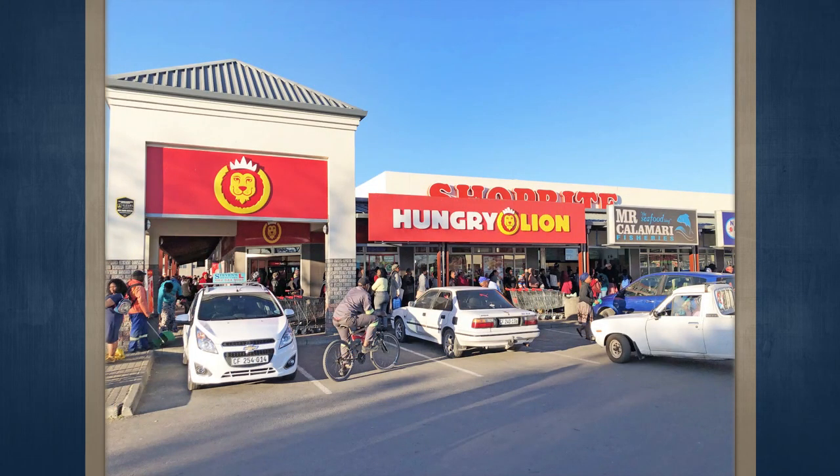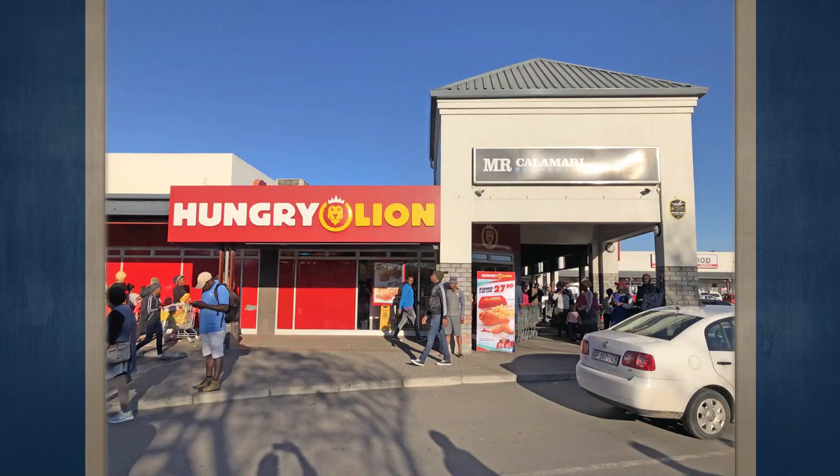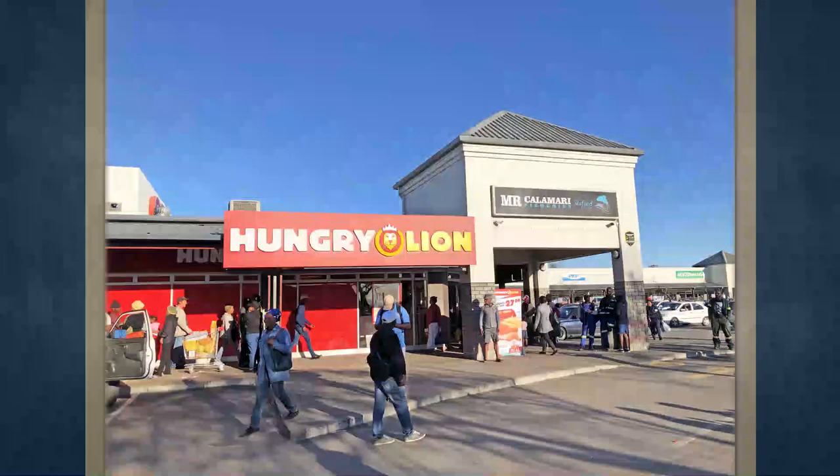It is a single-story neighborhood retail center anchored by a 2,377 square meter Shoprite store. The L-shaped center consists of a total GLA of just over 5,000 square meters.